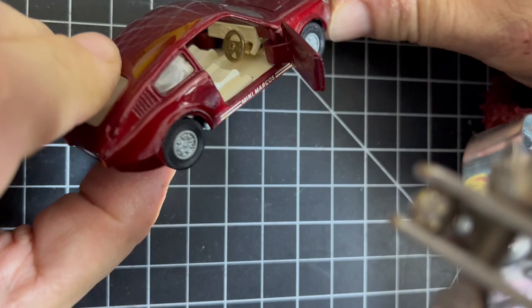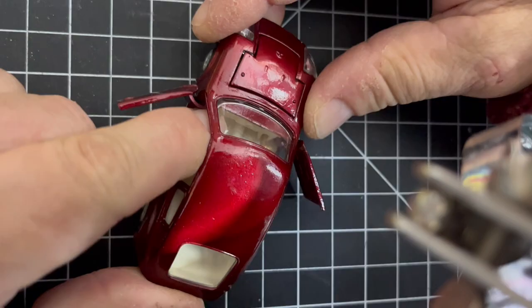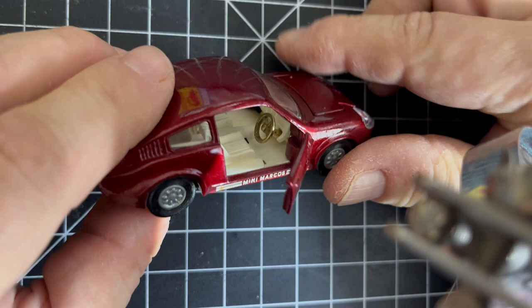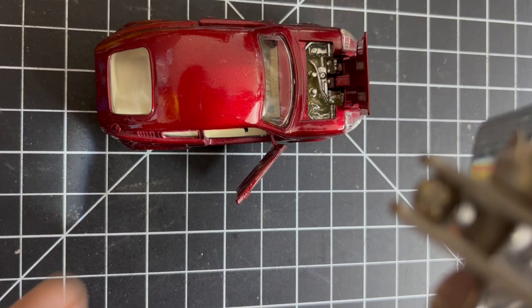There's the other door opening too. It said sliding seats — yes, the seats do slide. And the bonnet opens as well — there we go — or hood as the Americans call it — and there's the engine inside. Look at that detailed engine. Each of those squares is a centimeter so you can see the scale — it's tiny, but it's absolutely beautiful.